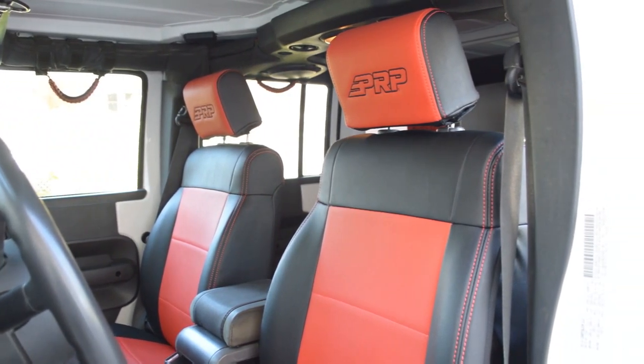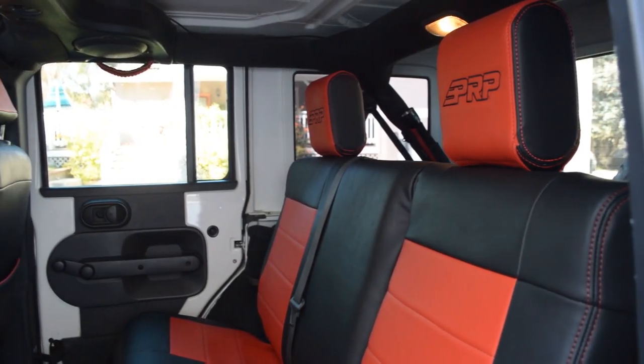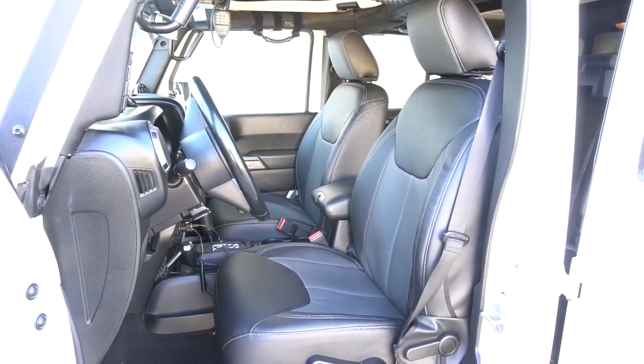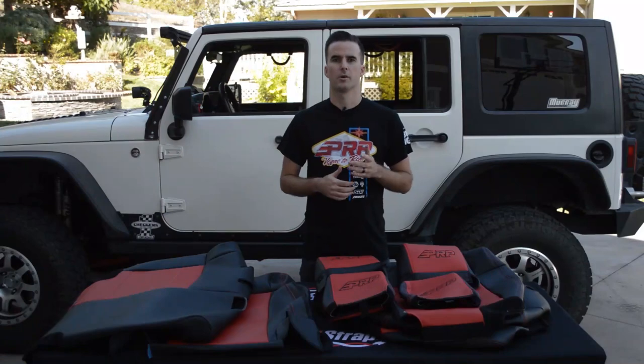We offer our seat covers for several different Jeep models, including the 07 to 2012 JKs, 2013 to 2017 JKs, and 2018 and up JLs. So head over to PRPSeats.com and design yours today.